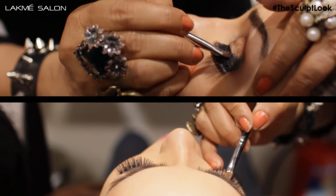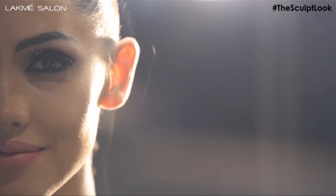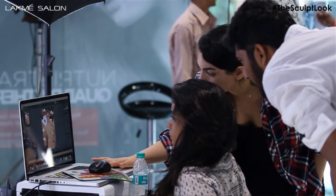Sculpted eyes are best to add drama to your eyes and make your eyes look bigger, with a lot of focus on grey tones.